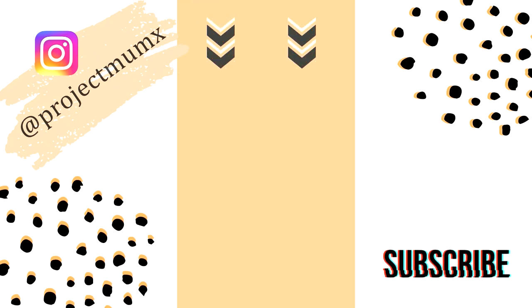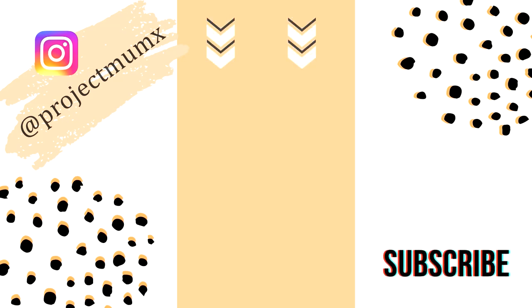And that was it for this video — I really hope you enjoyed it. Don't forget to subscribe if you haven't already, go and check me out on Instagram if you are over there, and I'll see you in my next video. Bye!